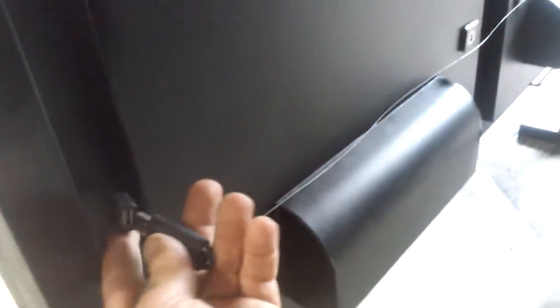We take this port, we put the dongle in it, we put it in completely. And we step back.